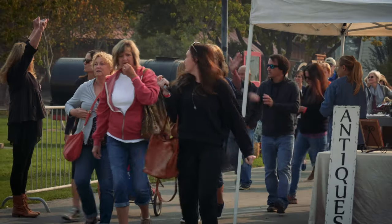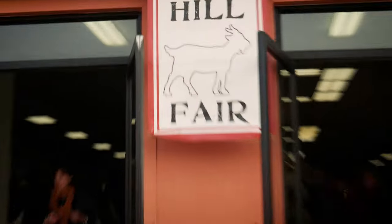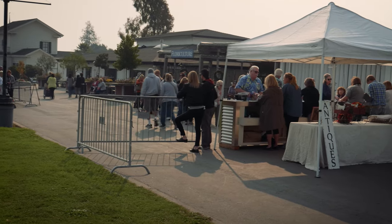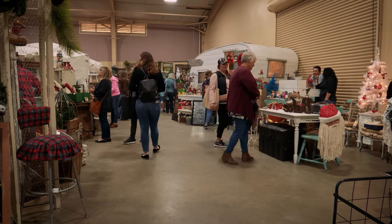We finished our table and chair set and we're taking it to Goat Hill Fair, an antique fair that has antiques, vintage, and repurposed items. The multitude of items that they have in each booth — just amazing.